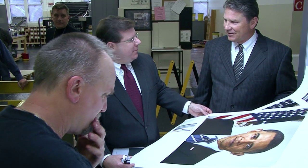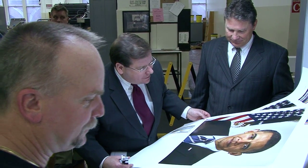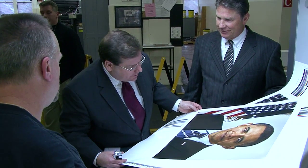Public Printer Bob Tappella and Deputy Public Printer Paul Erickson congratulate employees on a job well done. The presidential portrait is a high honor for the employees of the Government Printing Office. This portrait will hang in government office buildings all over the country, and our employees will be able to point with pride that it was done at the Government Printing Office.